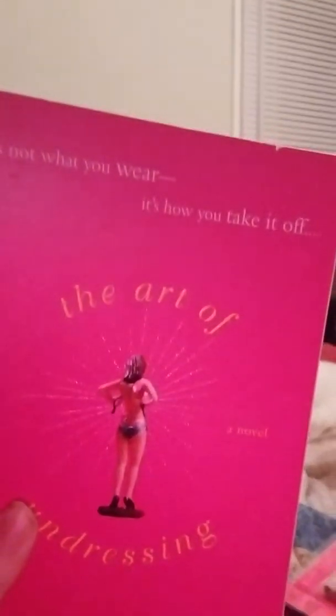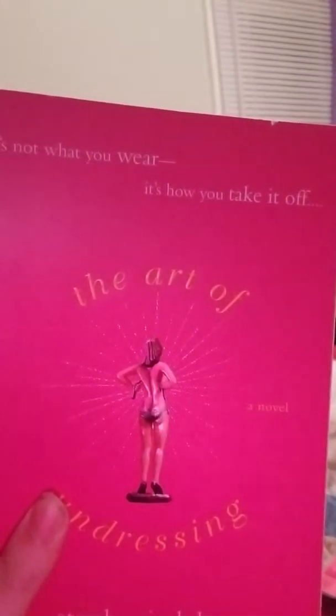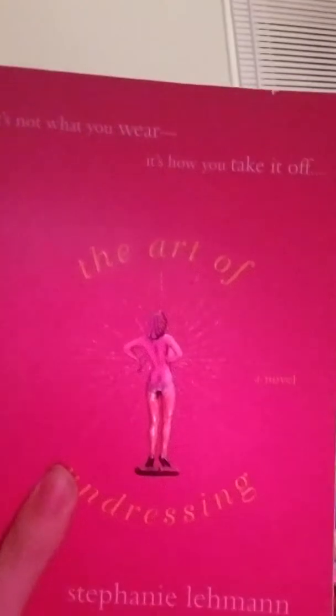And then I found a book — it's by Stephanie Weyman, "The Art of Undressing." I believe that was 99 cents.